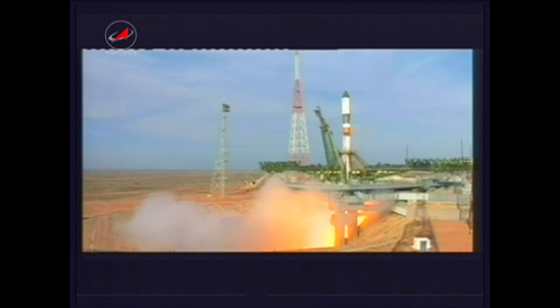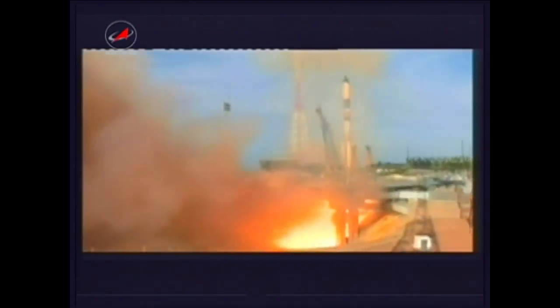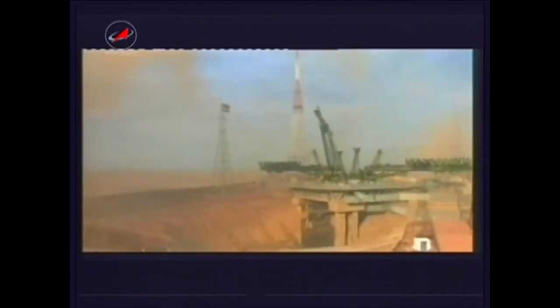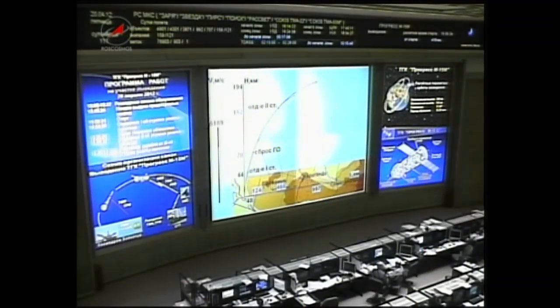This replay showing the main engine ignition and liftoff of the Soyuz booster and the Progress 47 cargo craft. Six and a half minutes into the flight, everything reported normally. Good engine performance, good orientation by the third stage as it continues its flight uphill to deliver the Progress into its preliminary orbit.